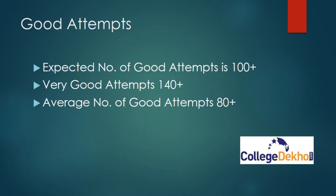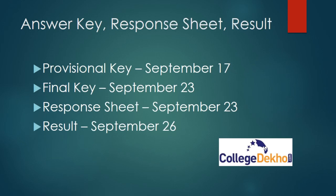Regarding good attempts: the expected number of good attempts in COMET K 2021 can be 100 plus — if you attempted 100 plus, it can be considered a good attempt. A very good attempt can be 140 plus. An average number of good attempts can be 80 plus, so if you attempted 80 plus questions it can be considered a decent or average attempt.